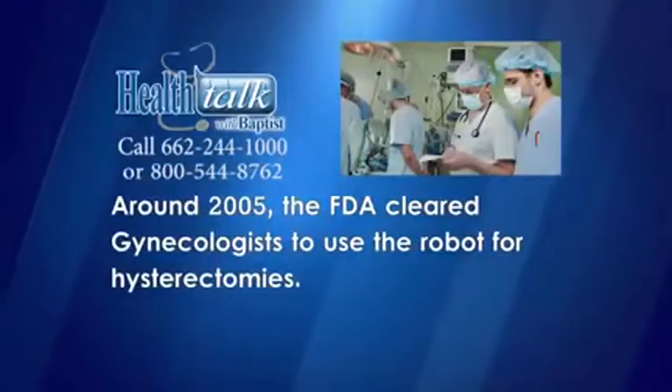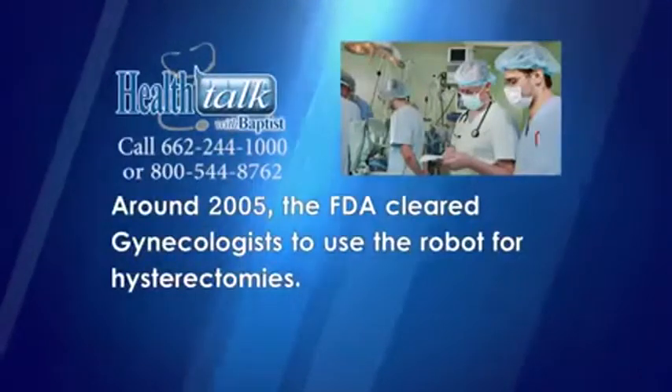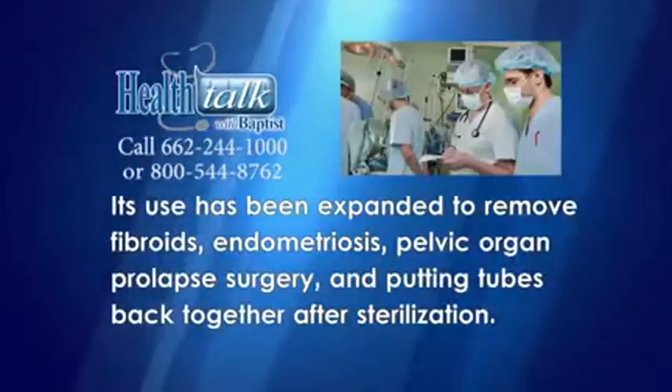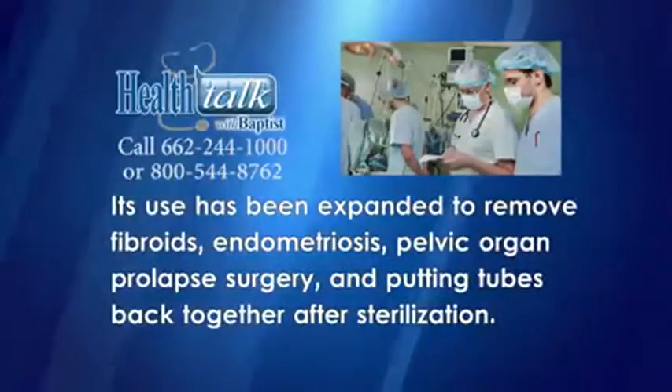Around 2005, the FDA cleared gynecologists to use the robot for hysterectomies. Its use has been expanded to remove fibroids, endometriosis, pelvic organ prolapse surgery, and putting tubes back together after sterilization.